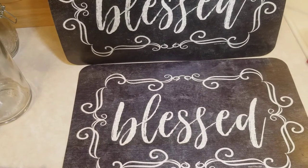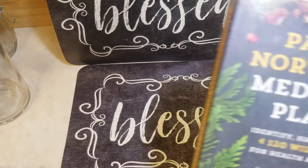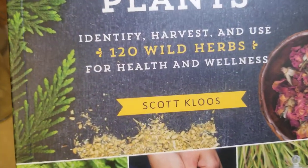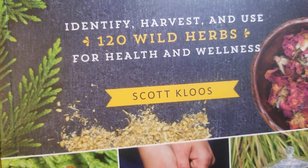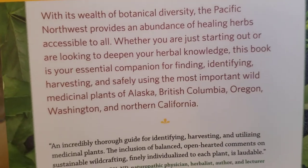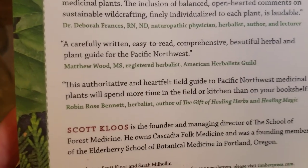So the first one is area specific. I got this — it's Pacific Northwest Medicinal Plants by Scott Kloos. Here's the back of the book. I know you can get all this stuff online, but sometimes it's just nice to hold a book in your hand.